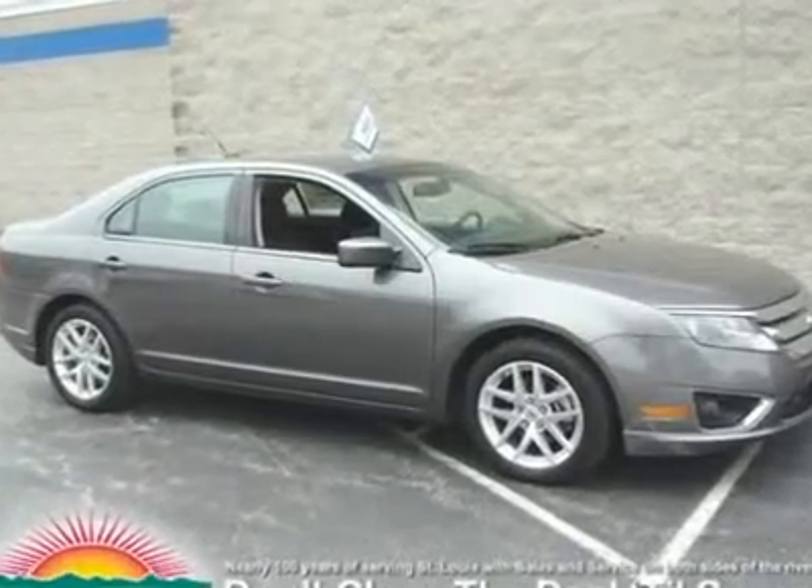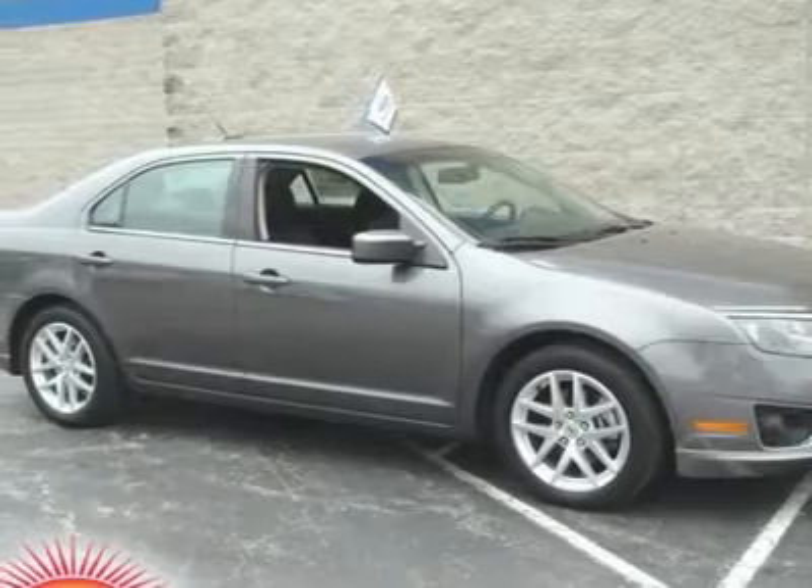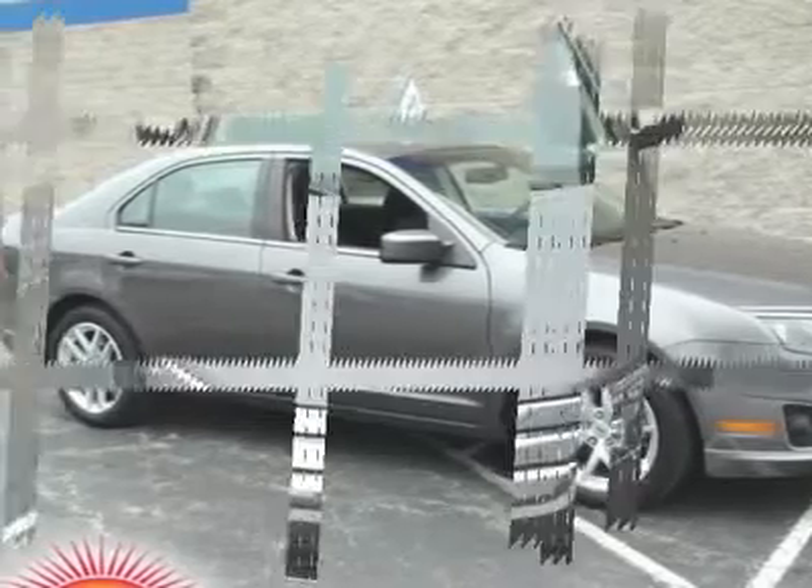Fusion SEL, Ford certified, six-speed automatic with select shift, and includes two sets of keys and a full tank of gas upon delivery.